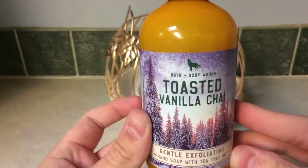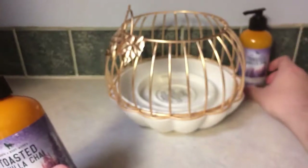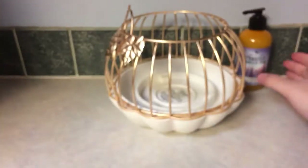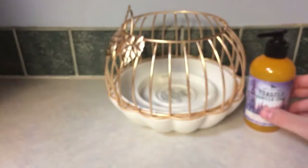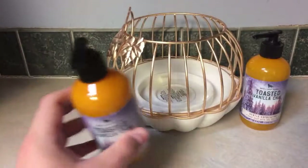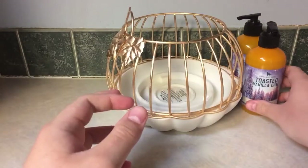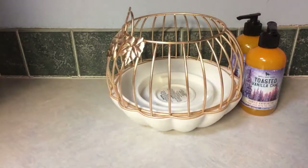But for $2 plus my $10 off $30, which brought this down to about $1.30 to $1.60 each — this is definitely in my top five favorite scents, at least in hand soap form for sure. So I have two of the Toasted Vanilla Chai hand soaps I got for $2 plus my $10 off $30.